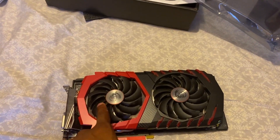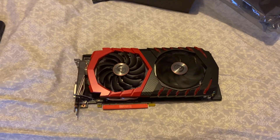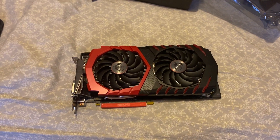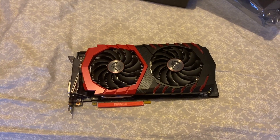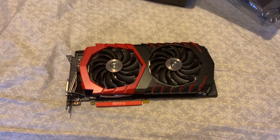As you can see, this graphics card comes with dual fans, so you never have to worry about your computer rig overheating due to extreme gaming. The games that I have played run without lag — no issues, none whatsoever.